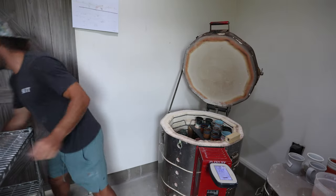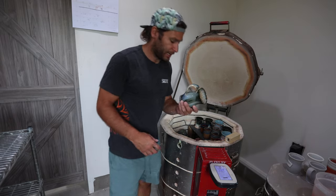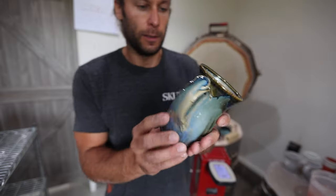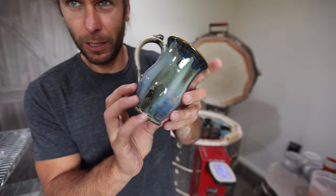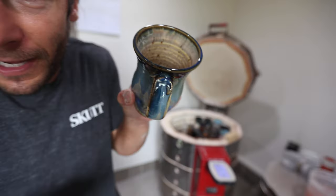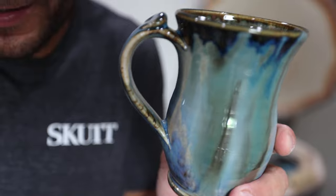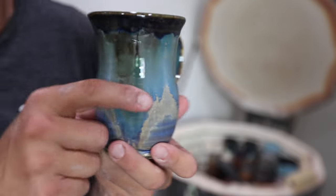They typically sell as some of the first things because I can't do that many — supply and demand. Some of these have a little thumb rest on them too — kind of fun. I put that on quite a few different pots going up in the sale this weekend.